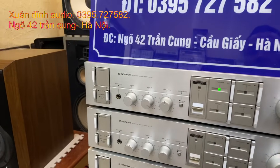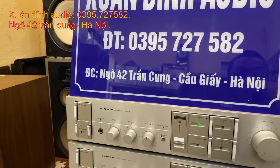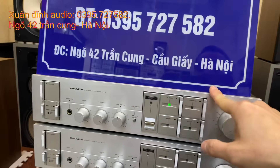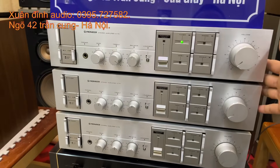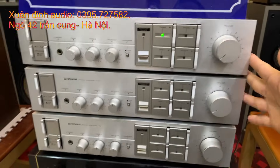Mọi thông tin chi tiết các bác có nhu cầu thì cứ alo cho Xuân Định theo số 0395 727 582. Địa chỉ cửa hàng: ngõ 42 đường Trần Cung, TP. Hà Nội. Tất cả những sản phẩm này thì cửa hàng Xuân Định đều ship hàng toàn quốc. Mời các bác dành chút thời gian theo dõi Xuân Định giới thiệu chi tiết cũng như báo giá.